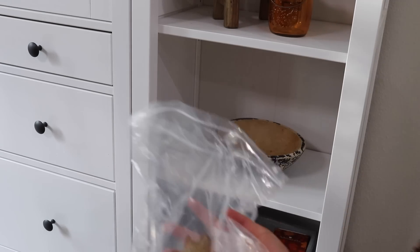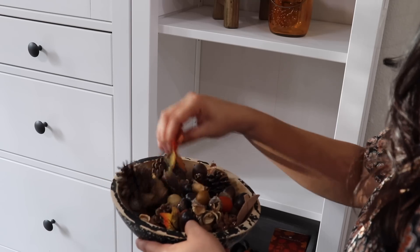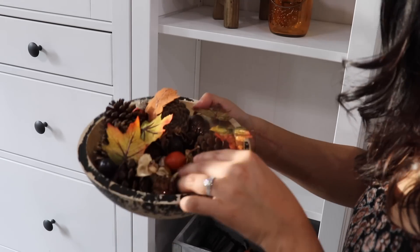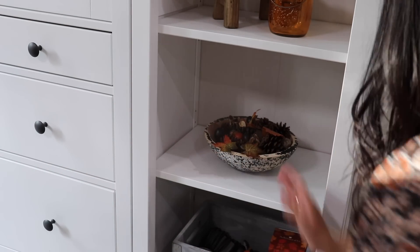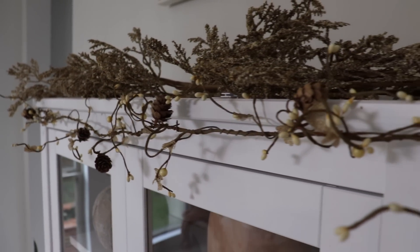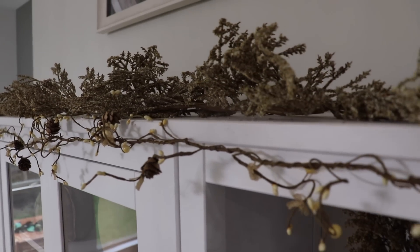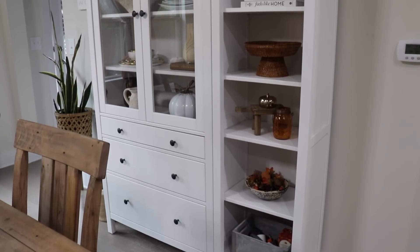And again just adding some vase filler to this bowl with a little pop of orange. I also ended up adding a garland with some stems on the top of the hutch, and I think it is a good pop of texture — it just adds more of a fall look to the hutch. I really love how it turned out.